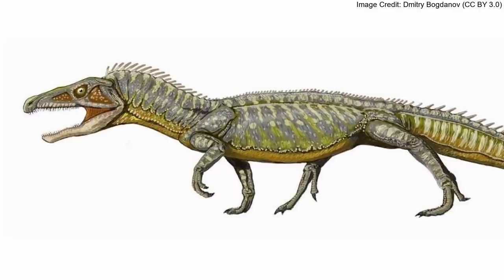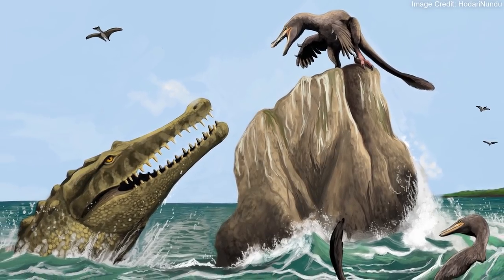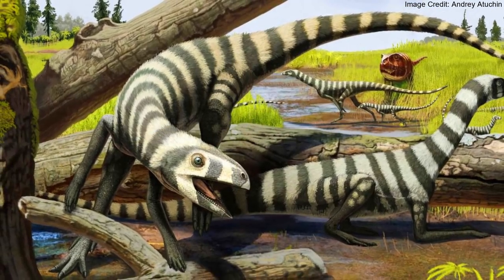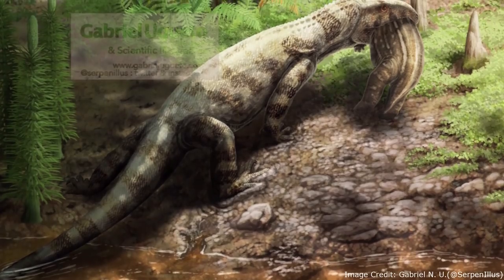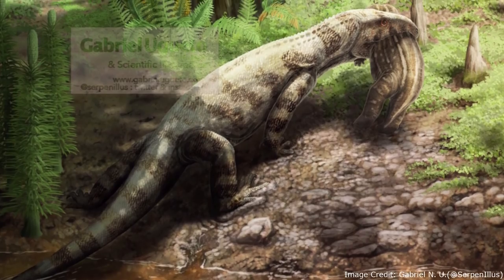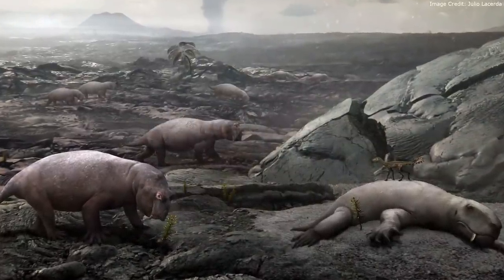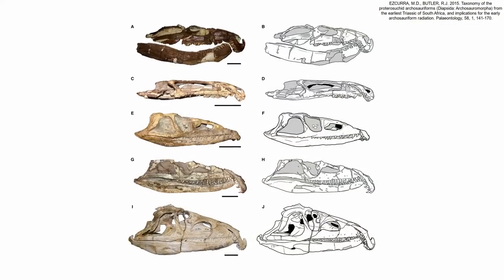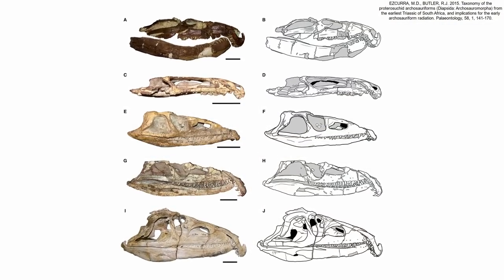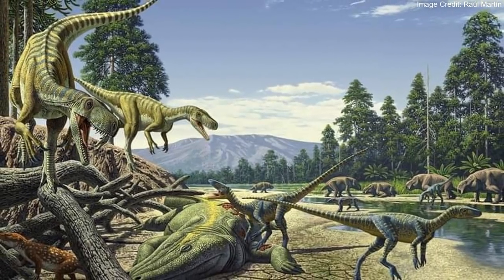It was part of the clade Archosauriformes, which includes dinosaurs, crocodilians, and their close relatives who already had most of the traits that set them apart from other reptiles. Proterosuchus was one of the first Archosauriformes to reach large body size, and also one of the first new species to evolve after the Permian mass extinction — the most devastating extinction event known to science. Combined with a number of good specimens, Proterosuchus is uniquely informative in understanding the rise of one of the most important groups of reptiles.